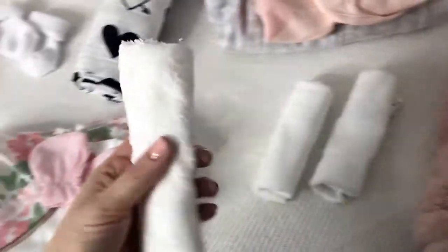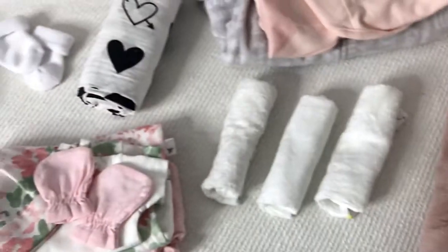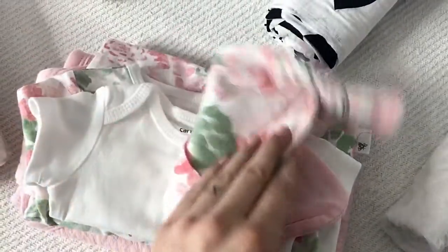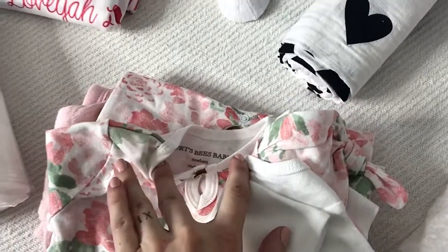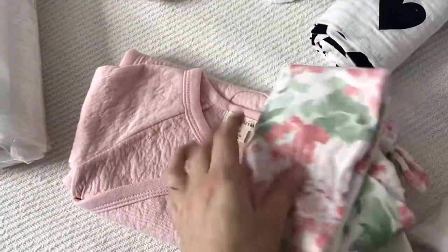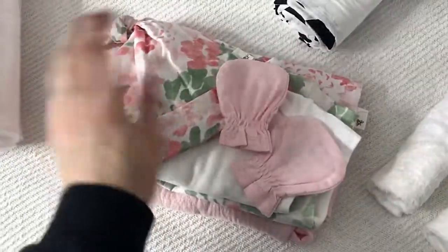These are some Velar really soft washcloths that I plan to use in case I want to wipe her down with some water in the hospital. Here are some outfits — cute little pink mittens, a hat, an undershirt. This is a Birtsby organic cotton baby onesie that she'll be coming home in, and then also a little sleeper wrap with long sleeves, also made by Birtsby. I didn't want to overpack her outfits for the hospital because I wasn't sure how much she'd be wearing.